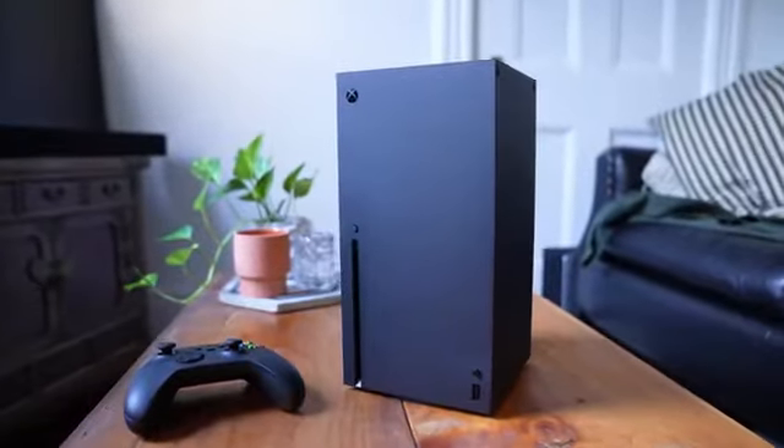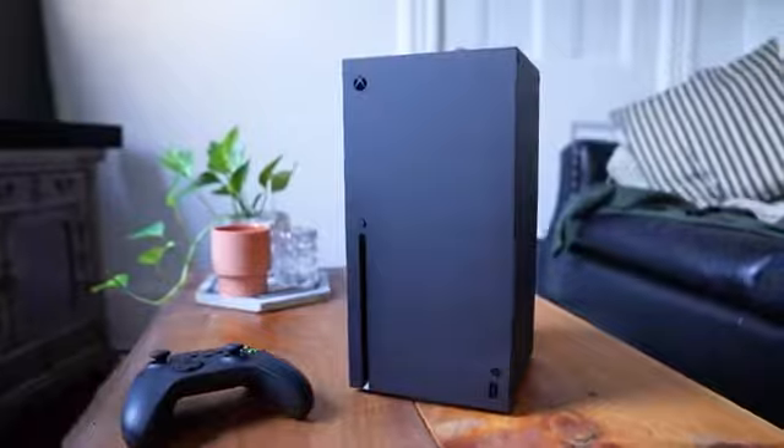The $499 Xbox Series X looks like a miniature PC, but hardware isn't the whole story here. This next-gen Xbox is missing out on the truly next-gen games that really show off the performance of the console, and just the thrill that you get from something brand new — at least for now.